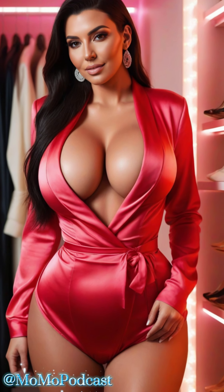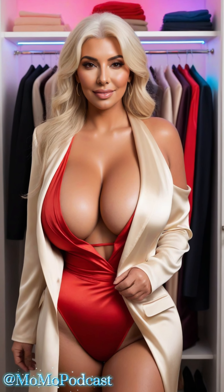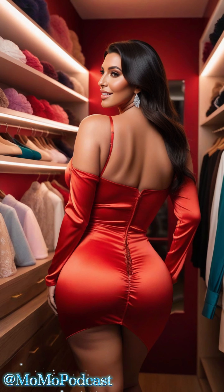Ladies, remember, fashion is not about age — it's about attitude. Embrace satin with confidence and let your inner beauty shine through. Whether you're wearing a stunning satin suit or a piece of satin lingerie, know that you are beautiful and deserving of luxury.